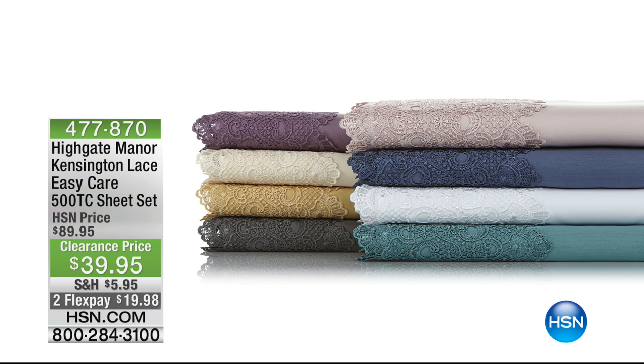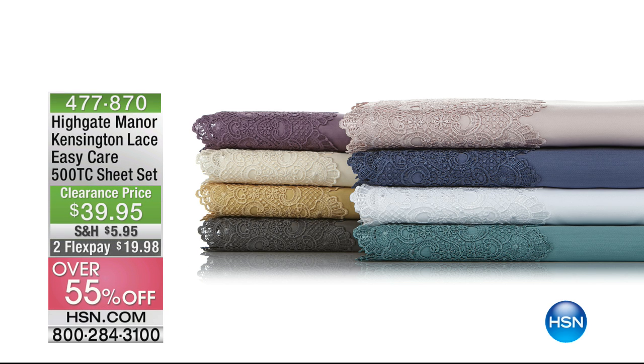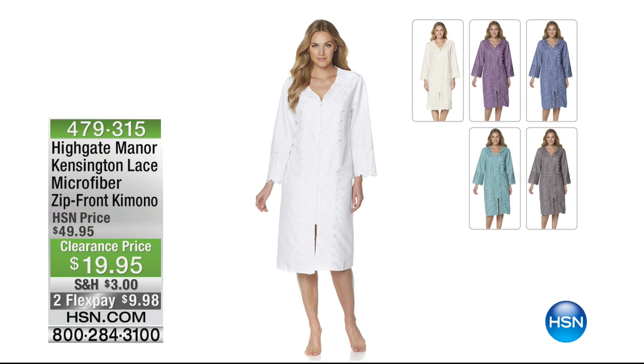The prices are unbelievable. Also Kensington lace from Highgate Manor — we have beautiful seven and a half inches of Kensington lace on our 500 thread count sheet set, and yes, it is less than $40 to get it home. You have your choices of beautiful soft pastels. We've taken over 55% off and broken that up into two different flex pays — so less than $20 for you. That is really very elegant. Another item that has our gorgeous Kensington lace, if you're feeling a little lacy this morning.